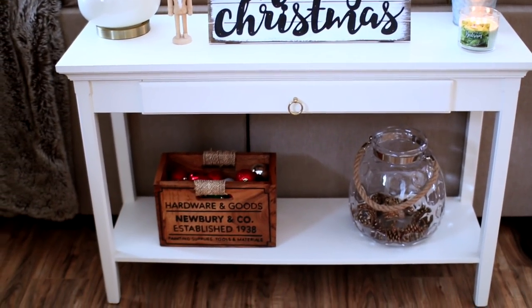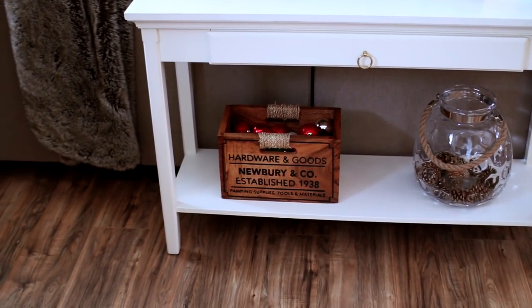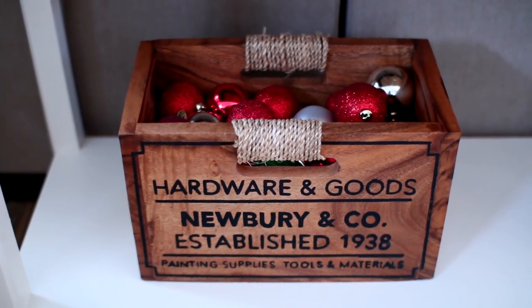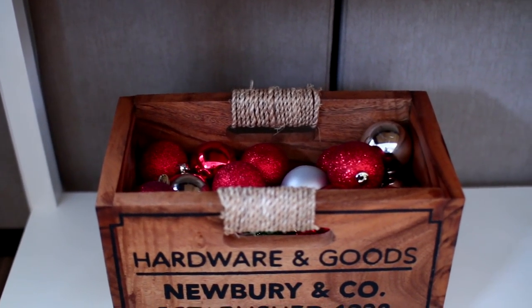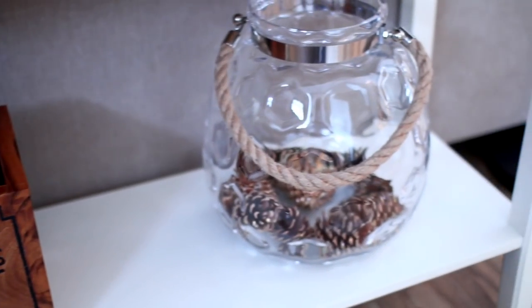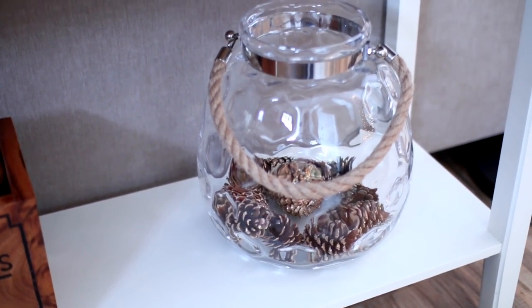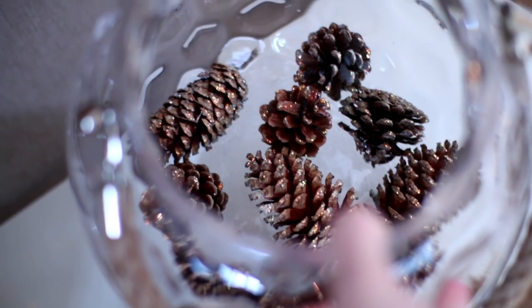On the bottom of the table, I kept it somewhat simple. I have this wooden box from HomeGoods filled up with some Christmas ornaments. And next to that, I filled up this glass container with some sparkly pine cones I had left over from decorating my Christmas tree.